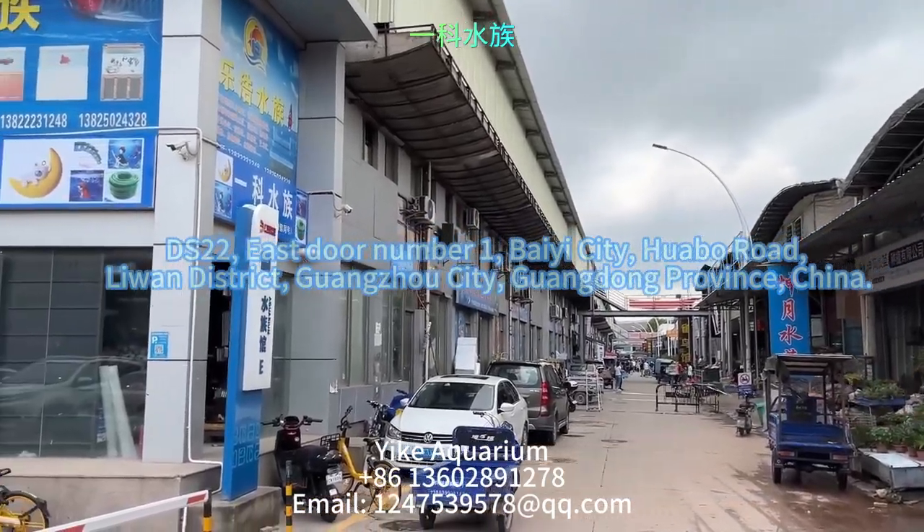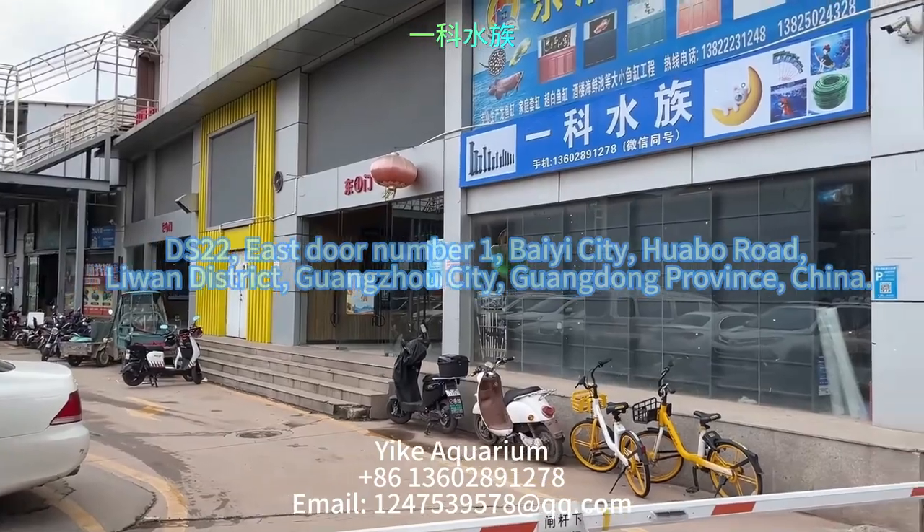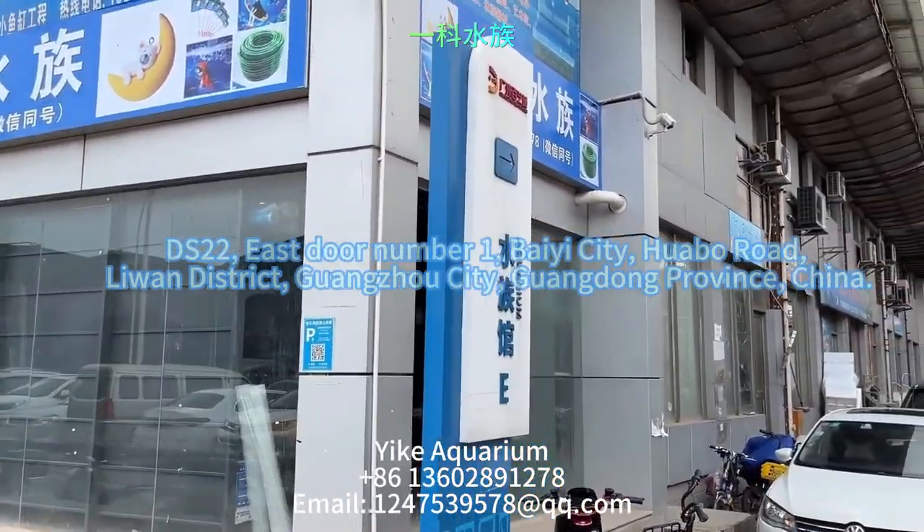Dear friends from all over the world, greetings, welcome to Baie City, the largest aquarium supplies market in China.